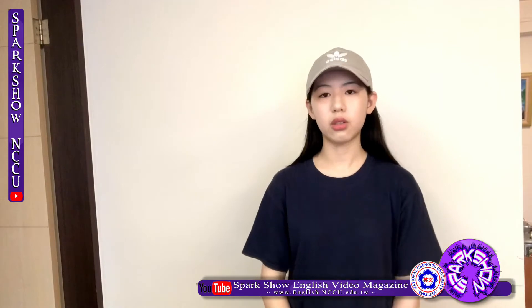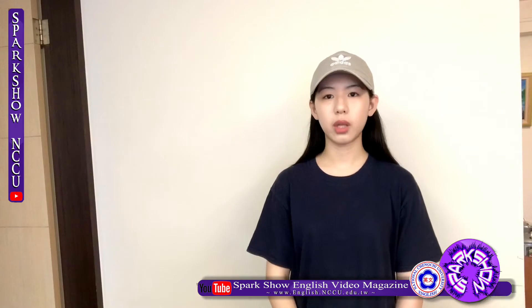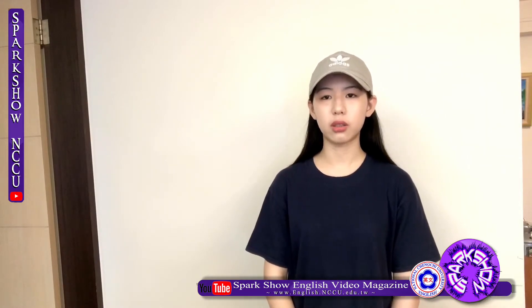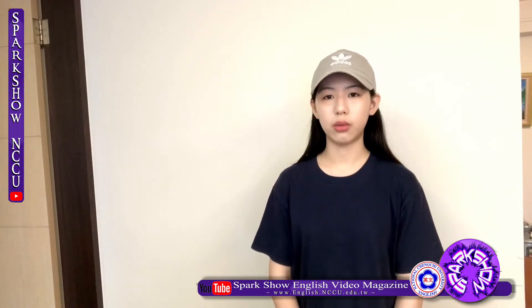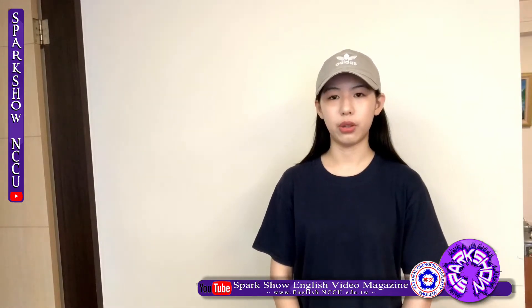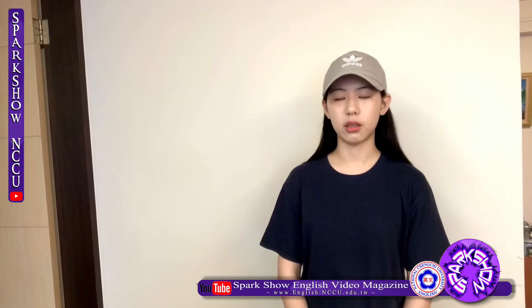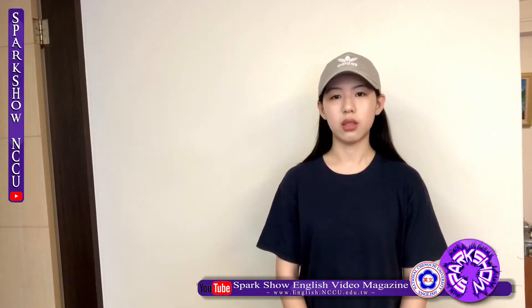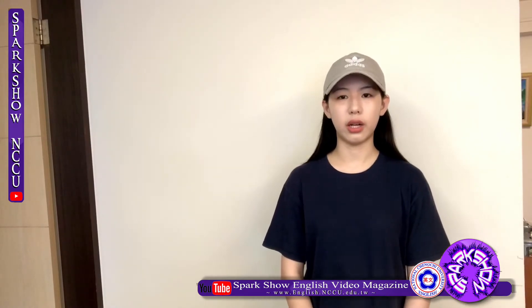Located in Zinan campus, Dashan is the newest library in NCCU. Because the original libraries are saturated, there is no more space for learning commons, and the hardware of the old libraries have some problems. To deal with it, NCCU decided to build a new library. Dashan is an intellectual hub of the campus, providing an inviting space for NCCU students and faculty to gather, study, or interact with each other.